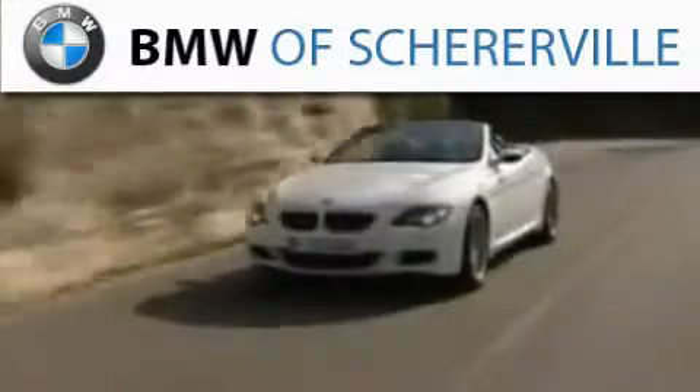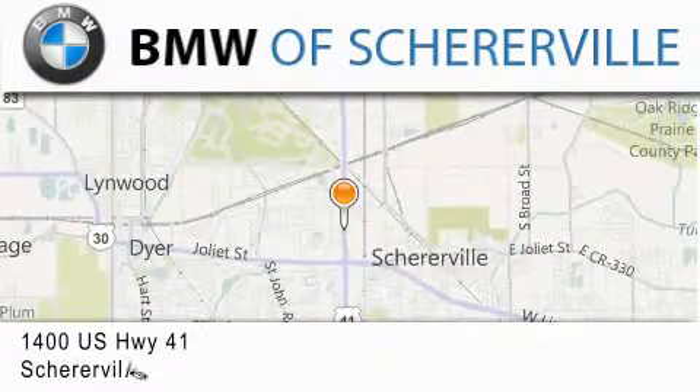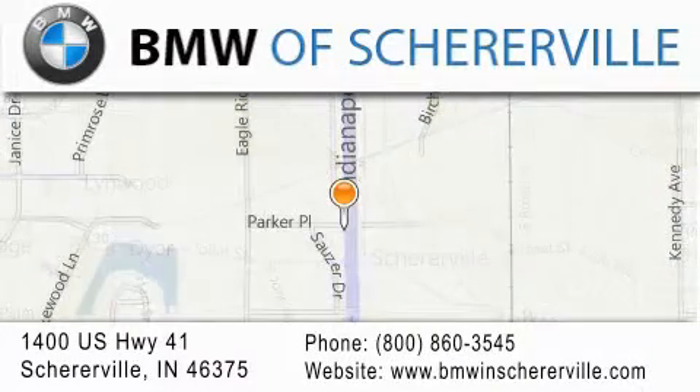Thank you for considering BMW Scherrerville for your next luxury vehicle. If you have any questions, please visit our website, give us a call, or stop by our dealership located at 1400 US Highway 41 in Scherrerville.